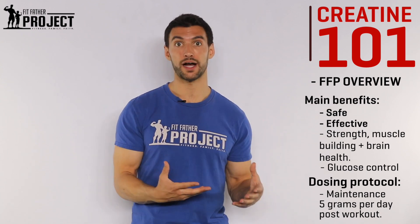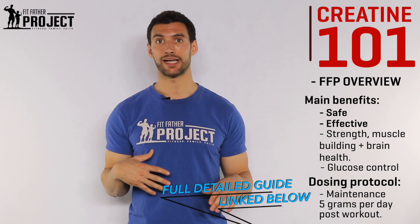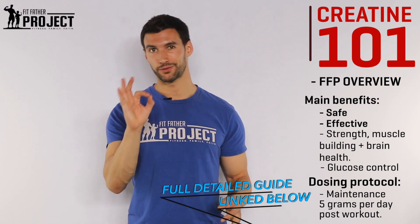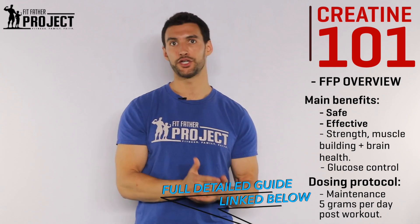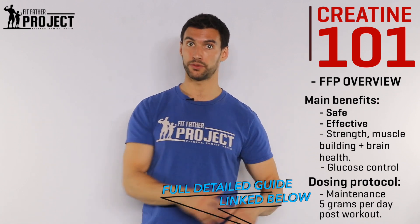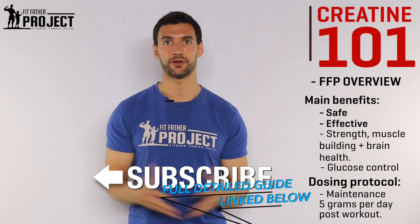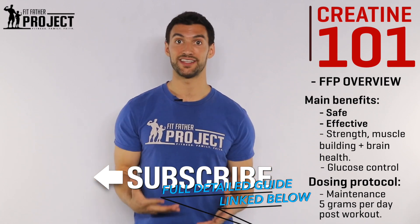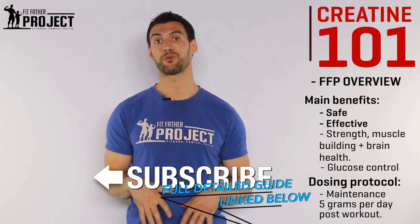I hope you found this video valuable. We have a big in-depth guide linked below in the description where you can go to the Fitfather Project blog — most of this stuff is written out there and we also give you some recommended Amazon links for high-quality products that contain that Creapure from Germany. If you like this video and want more awesome stuff that's pure information with no BS, subscribe to our Fitfather Project YouTube channel. We have hundreds of videos on supplements, workouts for fat loss and muscle building, and how to eat healthy long-term. We are the health experts for busy guys and fathers over 40. Drop us a comment, give us a thumbs up, and I'll see you around the channel.